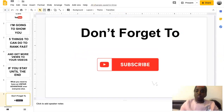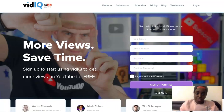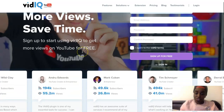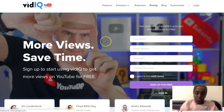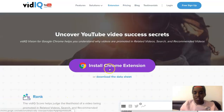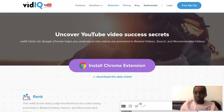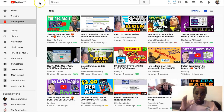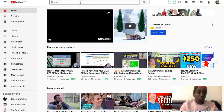The first thing I recommend is to get a research tool called VidIQ. It's just a Chrome extension and it is free of charge. You just download the extension and it will be up here in the upper bar near the search bar. Then when you go to your YouTube channel, you will see results.